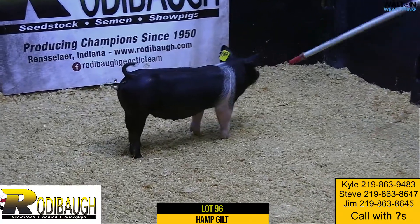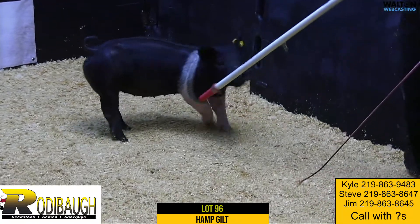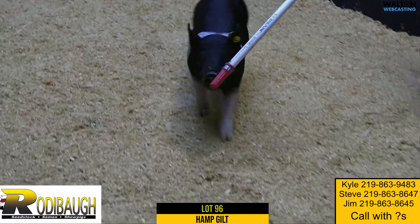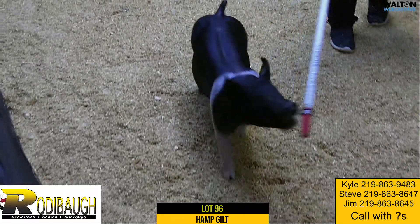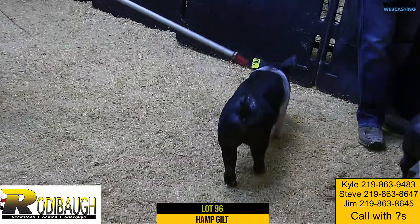Next Hampshire gilt here. We're going to talk lot 96. She is the Top Gun Blacklist, and this one's got a few stars here for me. I like this one a lot, and I like the pedigree and I like how she looks at this stage for the pedigree.